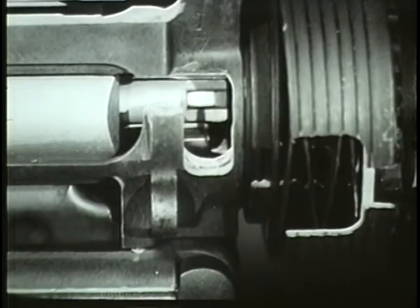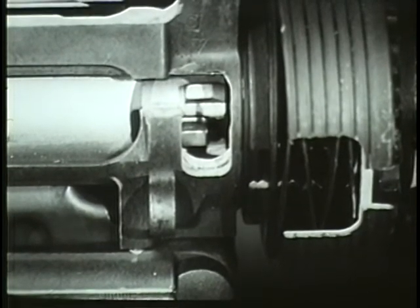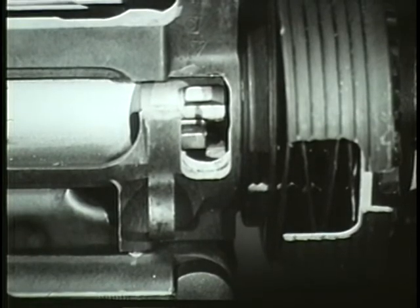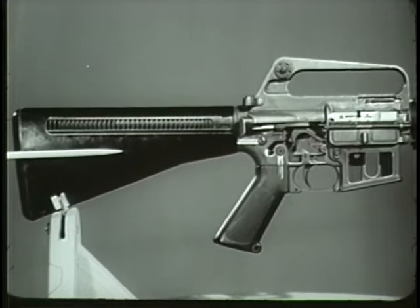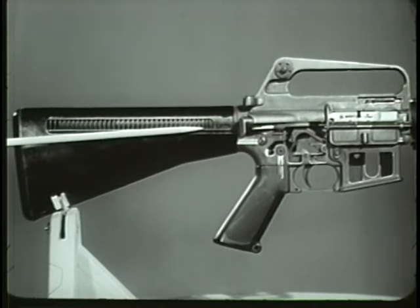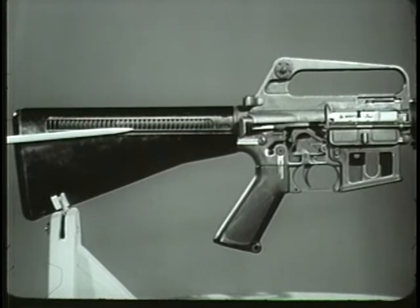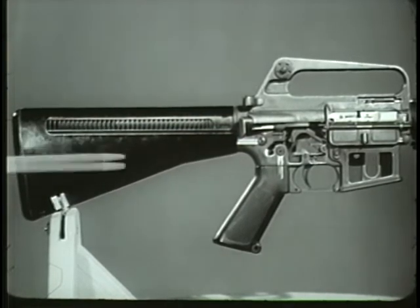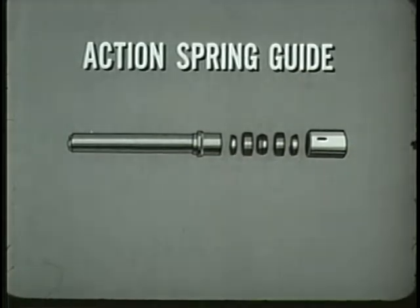Another design is the chamber locking mechanism. Lugs on the bolt lock the bolt directly to the barrel, thereby eliminating the need for the heavy receiver normally required to lock the bolt behind the cartridge. The stock is composed of a durable synthetic material of high impact strength. It contains the recoil mechanism consisting of the action spring guide and action spring. A portion of the recoil is absorbed by buffer rings located on the action spring guide. During recoil, the outer rings are forced to ride over the inner rings.